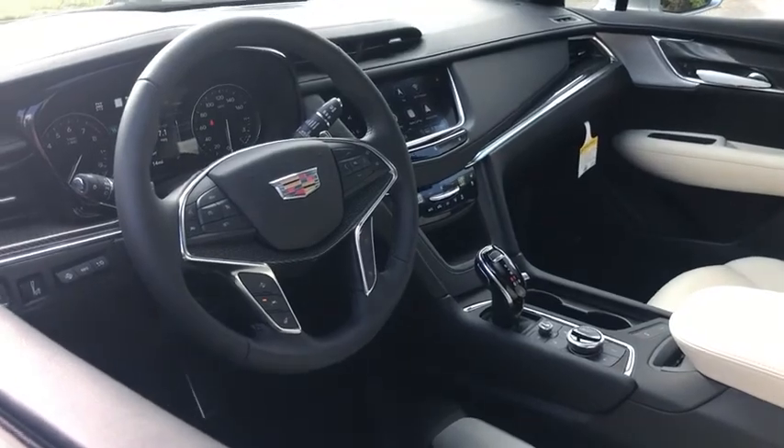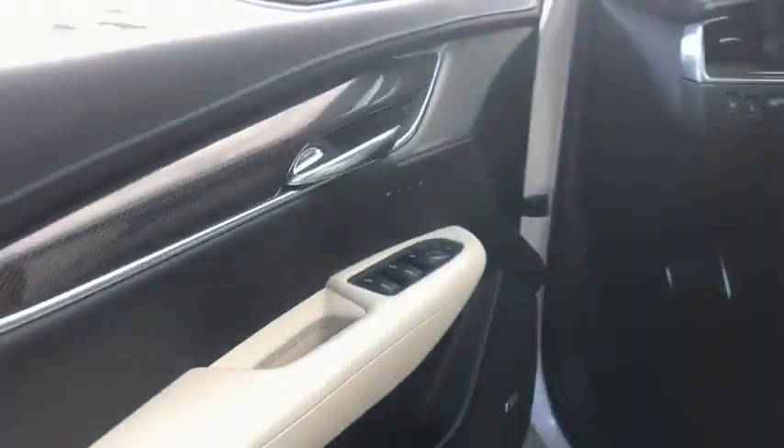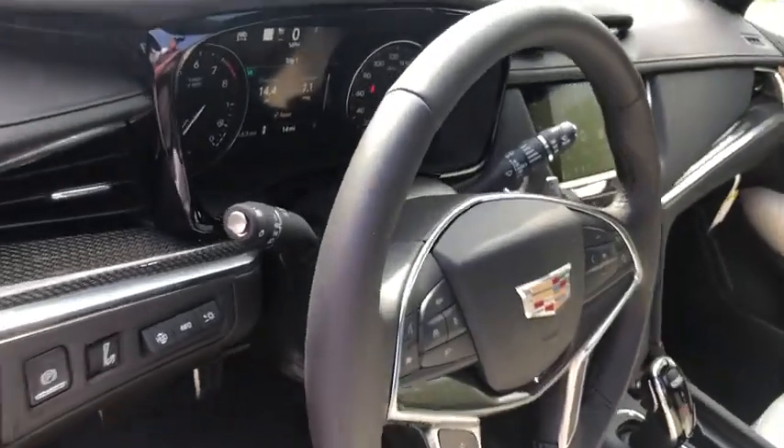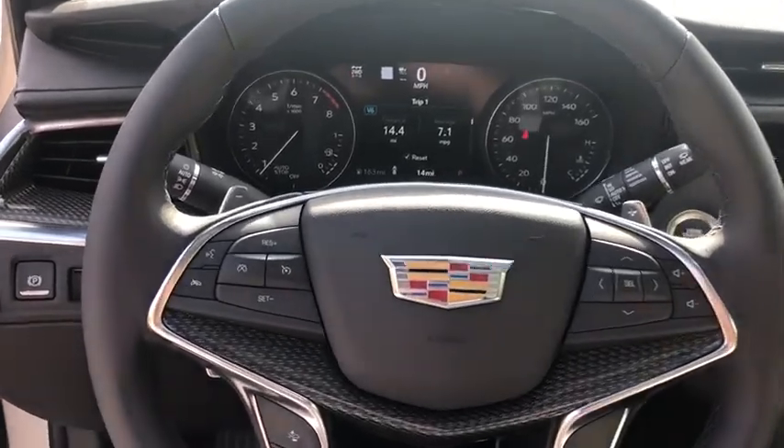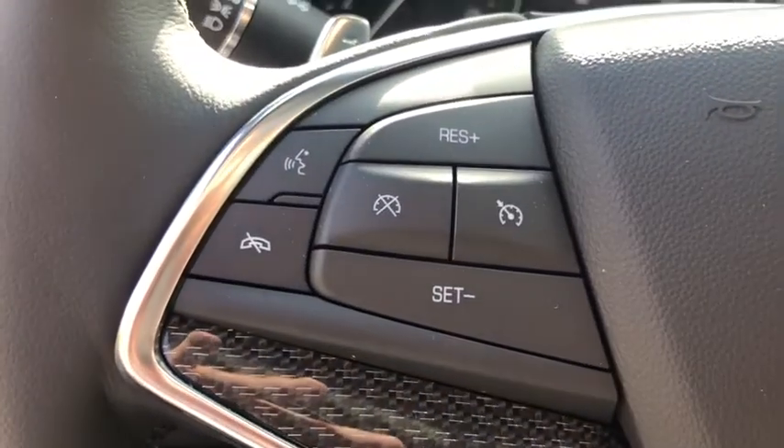Here are some of this vehicle's great options: power passenger seat, traction control, power liftgate, dual airbags, leather wrapped steering wheel, alloy wheels, power steering, four wheel disc brakes, floor mats, and auto dimming rear view mirror.